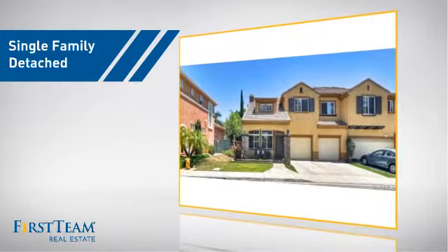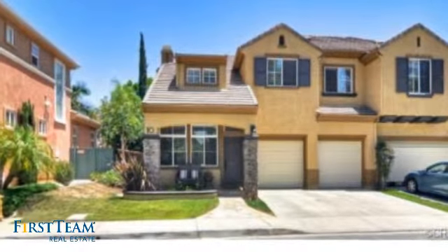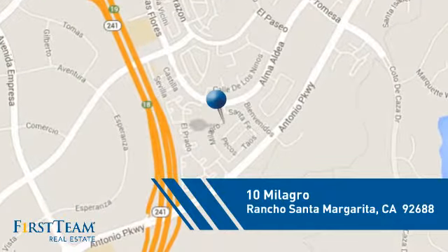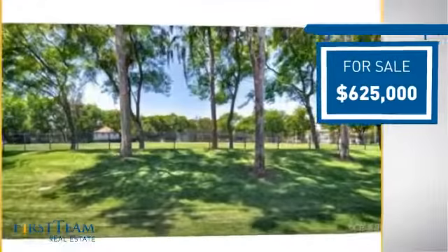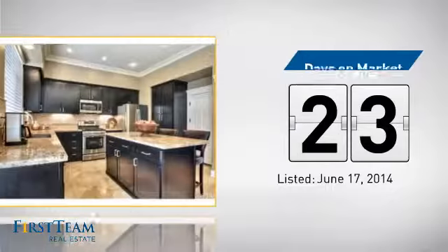This detached home is a great choice for families who want the privacy of their very own lot, and it's located in this area. Currently listed at just under $650,000, it's been on the market since June.